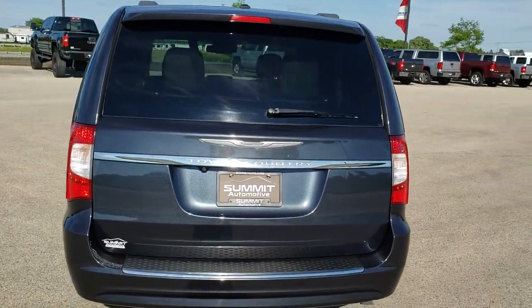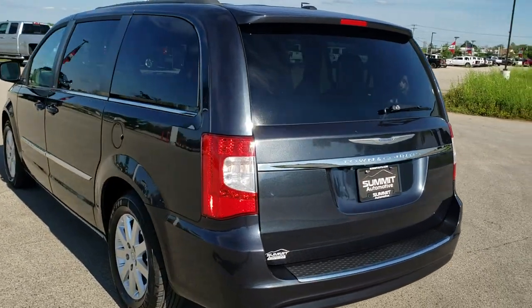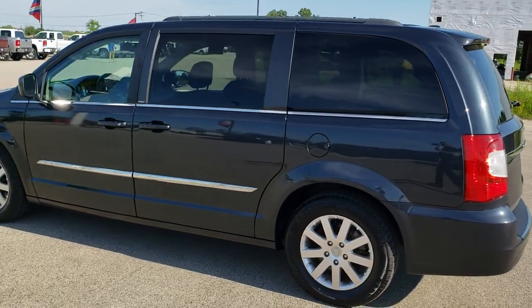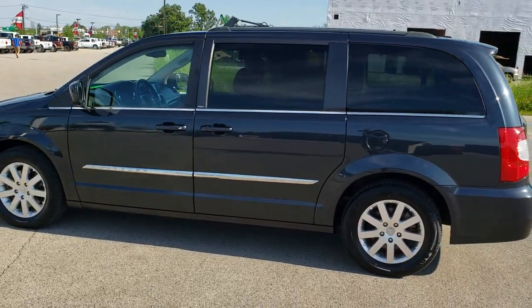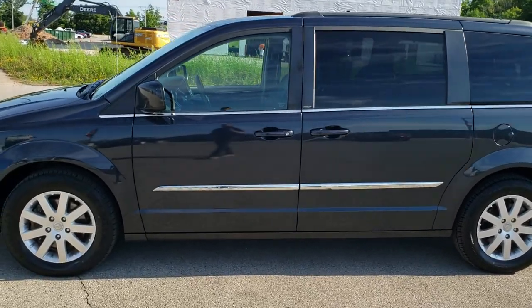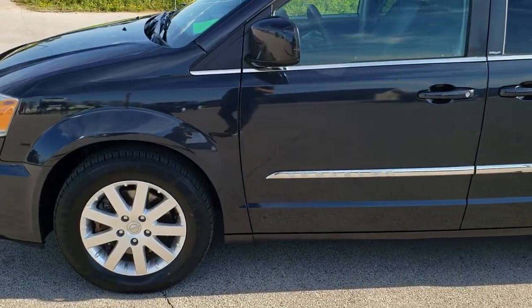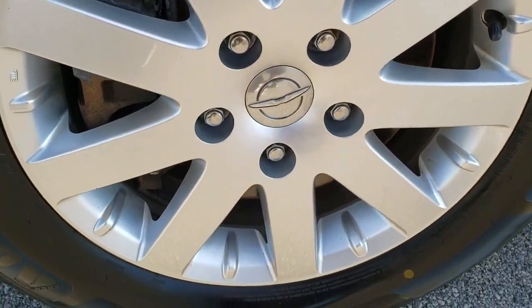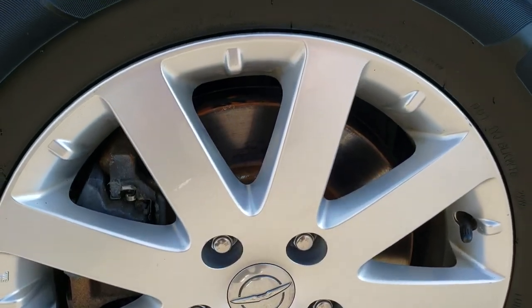Maximum Steel Metallic is the color. We shoot all of our videos in 1080p 60 frames per second. If you have HD capabilities on your computer, tablet, or smartphone device, turn them on right now because it is definitely your best way to check out the quality and condition of the vehicle before seeing it in person. If you want to check out all the photos, there's a link in the upper right-hand part of your screen to our website.